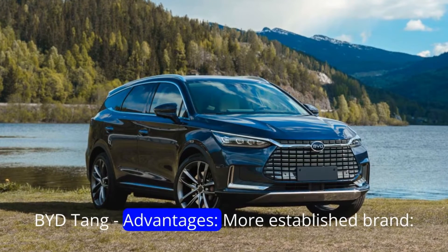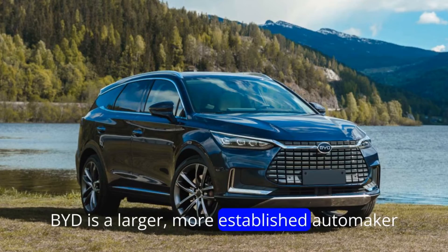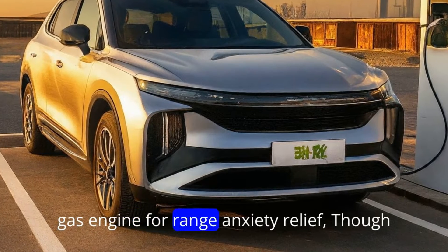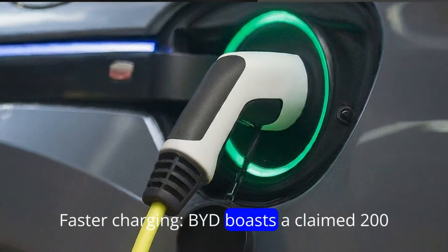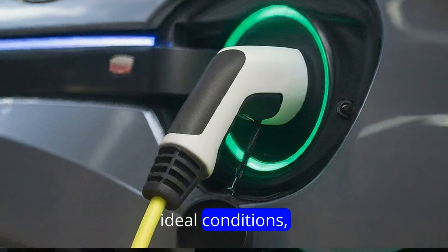BYD Tang Advantages. More established brand — BYD is a larger, more established automaker with a proven track record. Plug-in hybrid option offers a gas engine for range anxiety relief, though the G9 might have more efficient pure electric options. Faster charging — BYD boasts a claimed 200km range boost in just 5 minutes under ideal conditions.